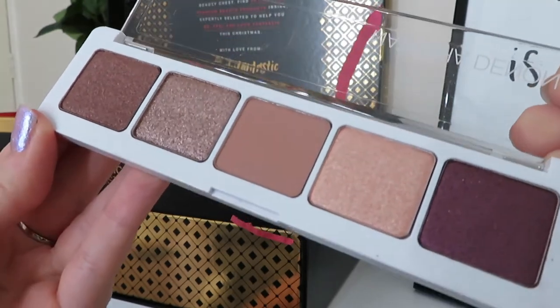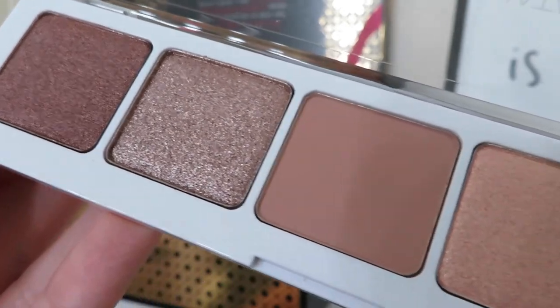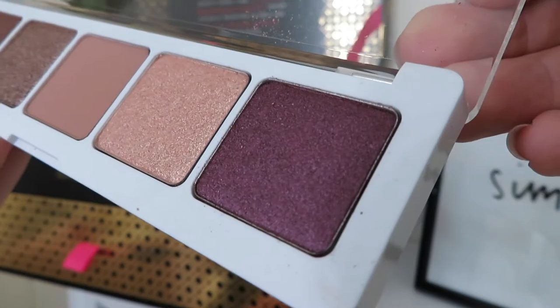The next product is from Natasha Denona and it is eyeshadow palette number five. It's in sort of white and clear plastic packaging. We've got five shades inside - four are nice nudey tones: a dark brown, a bronze, a nude and almost a deep gold. The fifth colour is a deep purple, so it's a bit of a different shade. I'd use those four shades as everyday shades and then the purple just to add a pop of colour or for a smoky eye. These eyeshadows are meant to be super pigmented and really long lasting. The palette itself is worth £41, so the first two products from the chest nearly equal what you pay for anyway - such good value.